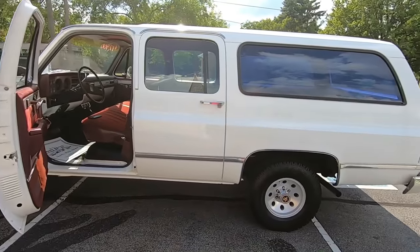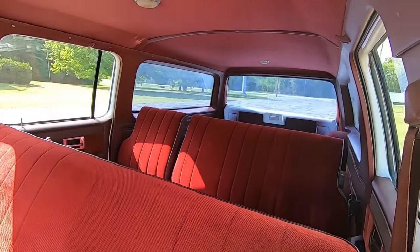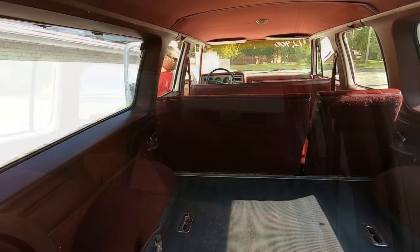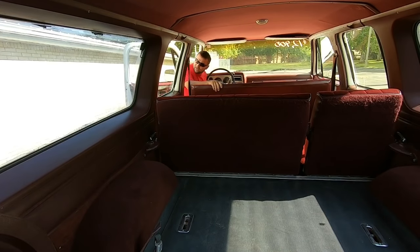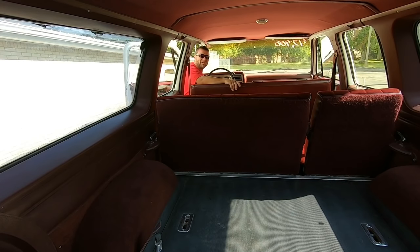Yeah, this thing's super clean — super long too. You can fit all your camping stuff back there; that'd be all right. You can sleep in here like a doghouse, or you can take all the seats out and put your canoes in. Or you could just leave it the way it is and roll on it. Could always be a pretty cool work van.